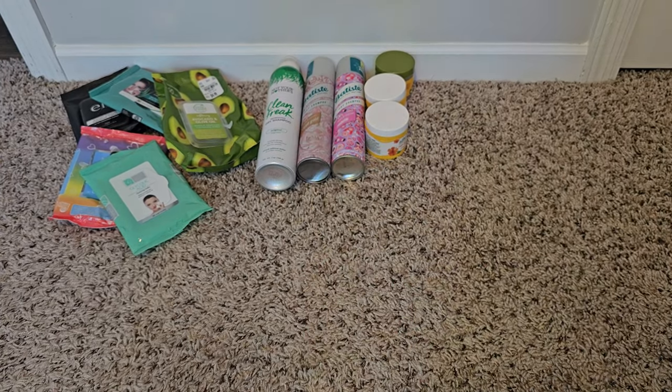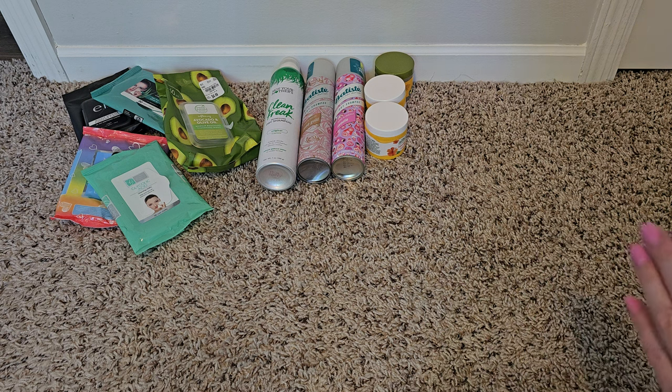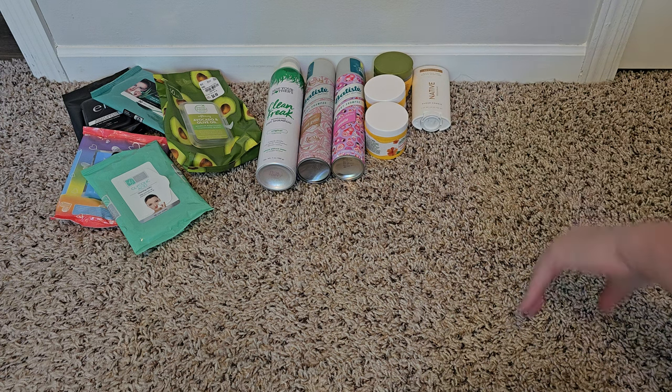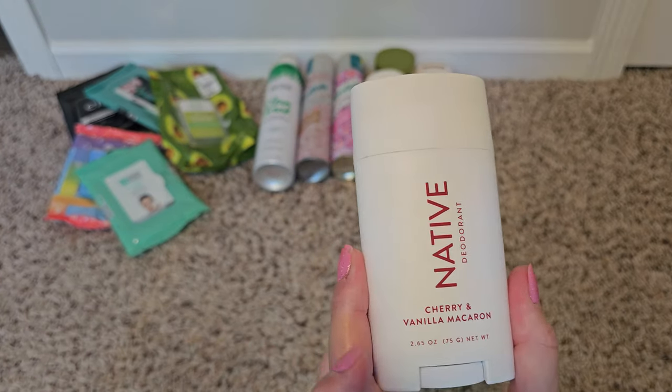This is the non-sensitive version, which uses arrowroot powder as the main ingredient versus tapioca starch in the sensitive version — you pick and choose which you like better. After I use up the sugar cookie scent, I don't think it's one I'd get more of. It's a little heavy to have as your deodorant even though it does smell like a sugar cookie. This other one is the sensitive version — cherry and vanilla macaron.